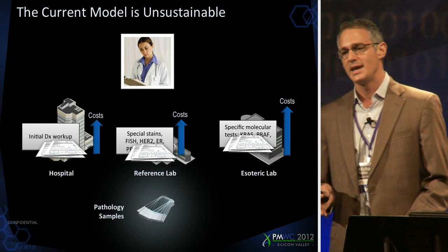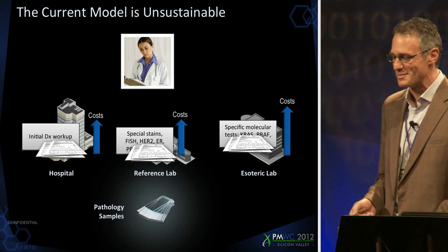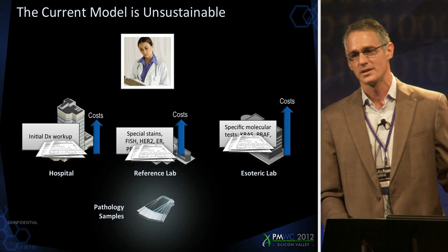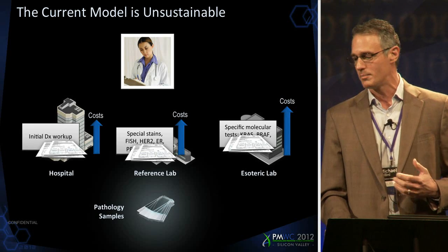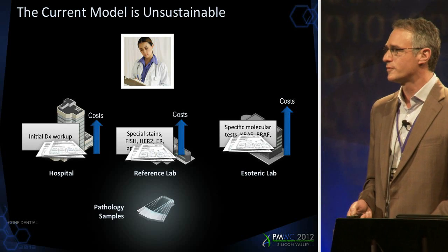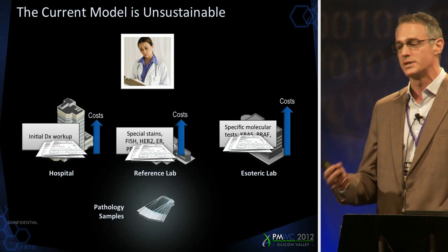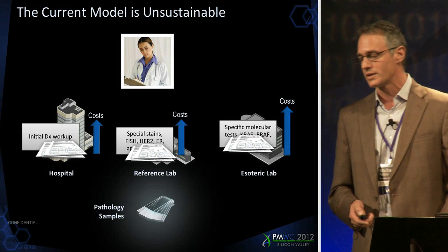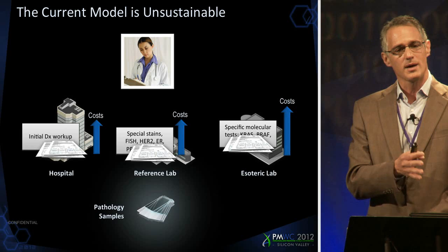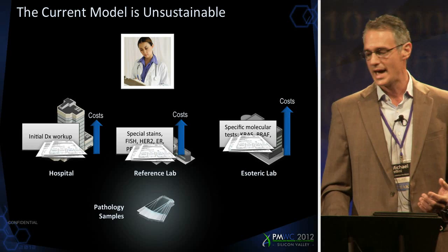Let's look at today's diagnostic testing model. This is an oversimplification and generalization, but that's what it's meant to be. The initial biopsy is taken and typically sent to the diagnostic lab at the hospital for initial workup — a certain set of costs are generated, and it takes some time to work through this information. If it is a cancer, the tissue specimen is often sent to another reference lab for additional testing, and a significant percentage of cases even go out to a third lab for esoteric testing. These add up — the costs add up, the turnaround time adds up, and most importantly, the amount of information adds up.